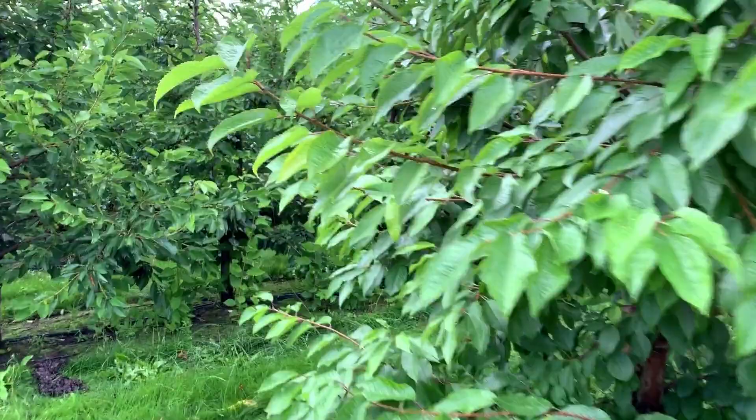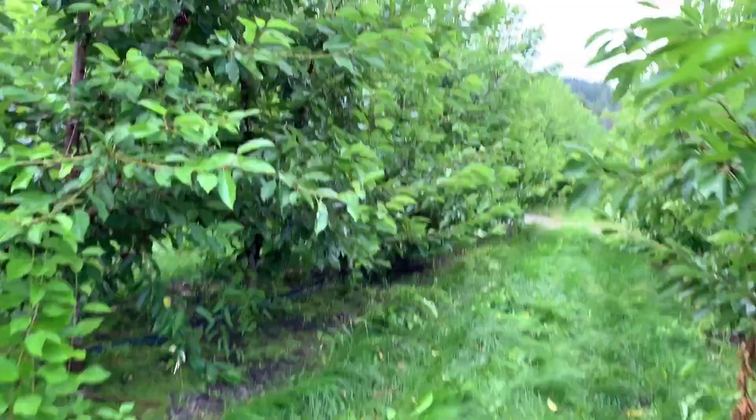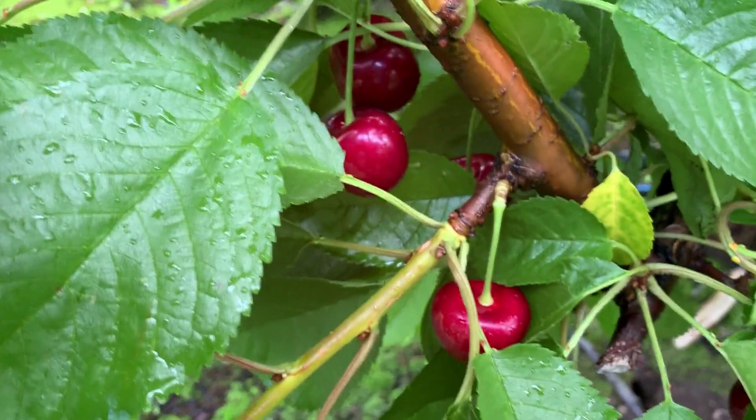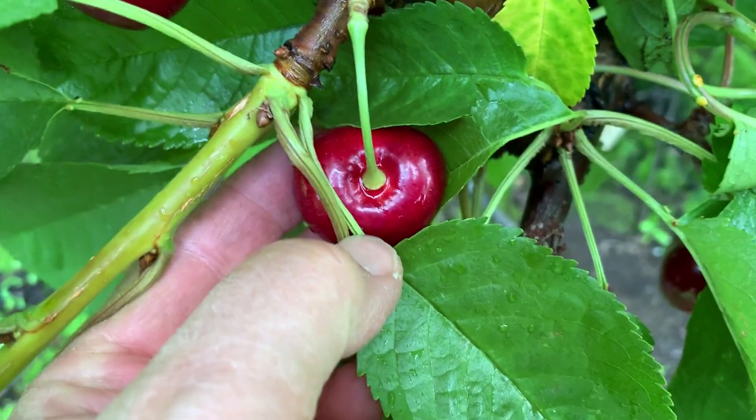Man, this grass is really long. Okay, let's find a good one that's easy to get at. Well, here's some cherries — they actually don't look so bad. What they're trying to prevent is water gathering in the stem cup, that's the top part there. They're wet right now but I don't see any water pooling up in there. Let's check some more — here's some more right here.